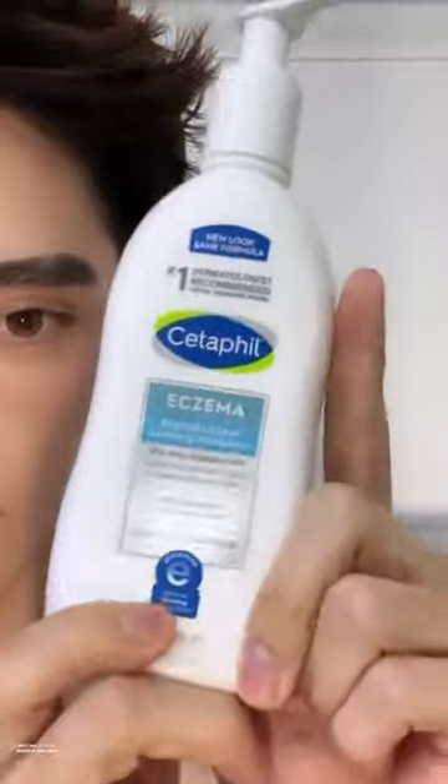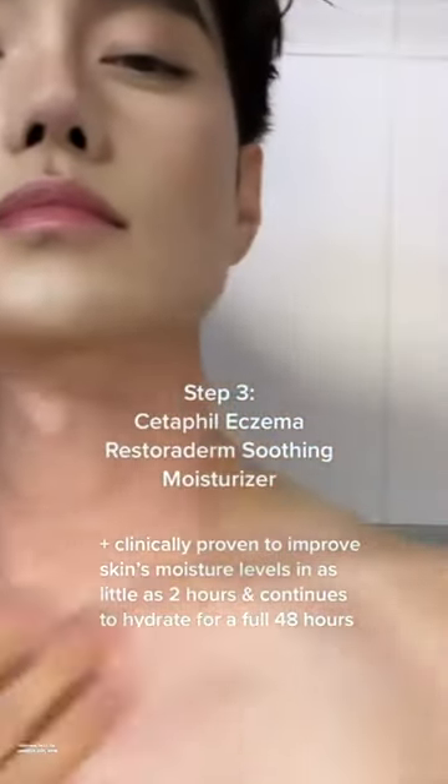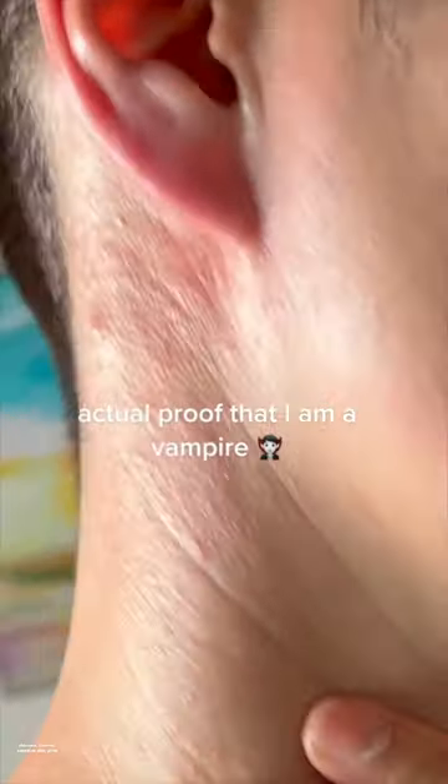Lastly, we want to protect and hydrate the skin, and I love how milky and soft this is. As someone with eczema, this regimen isn't just for people with eczema and eczema-prone skin. If you have sensitive skin, you have to try it.